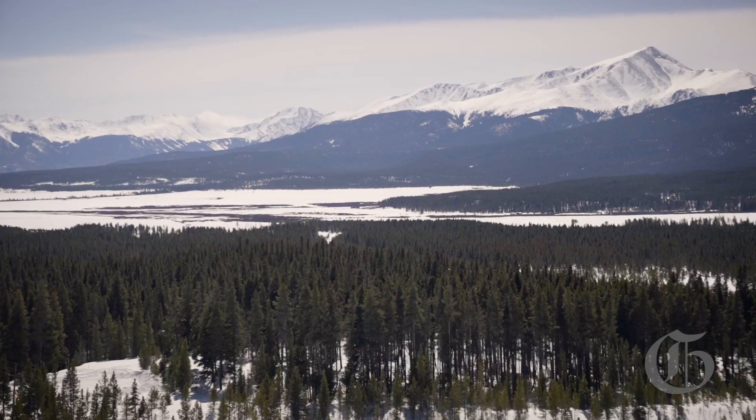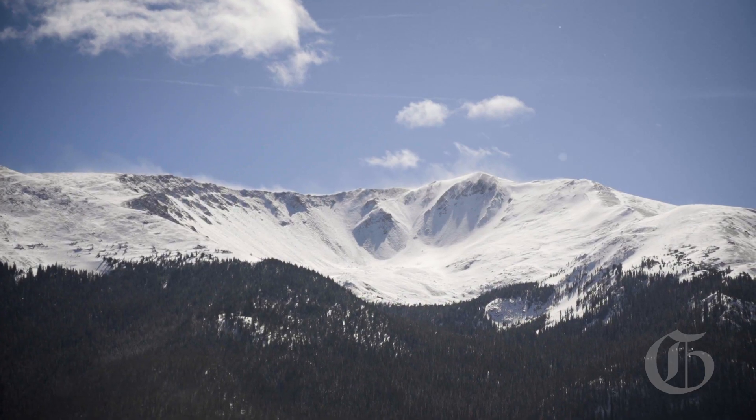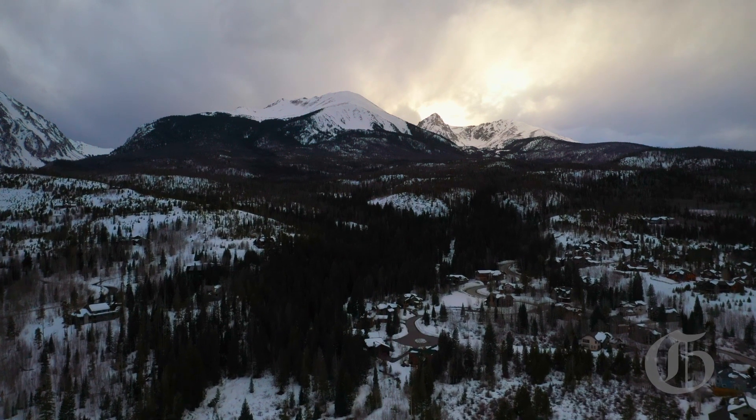The river starts here in the Rocky Mountains of Colorado, where this winter's storms have dropped more than double the average snowpack in some areas. But after decades of overuse, drought, and rising temperatures, is it enough to save the river?